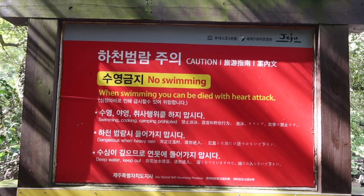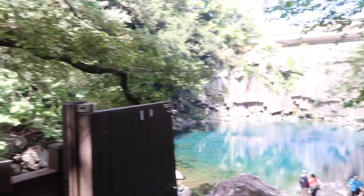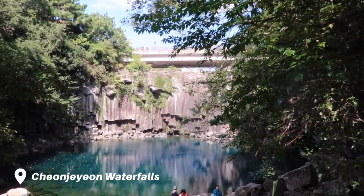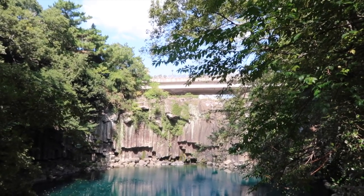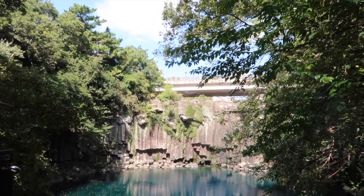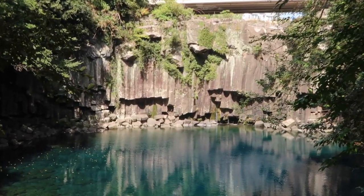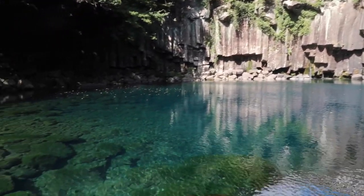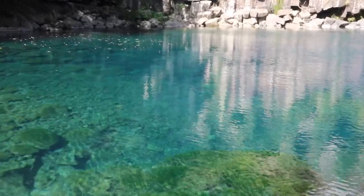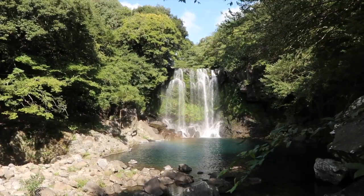Attention guys — the sign says when swimming you can die with a heart attack. Anyways, here is the first waterfall. There are three here. They reminded us many times that the water only falls during heavy rainfall, and there hasn't been heavy rainfall recently, so no waterfall. But look how pretty and blue the water is — it's amazing.